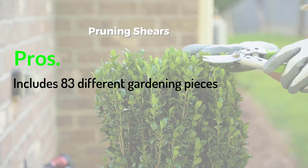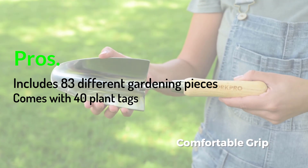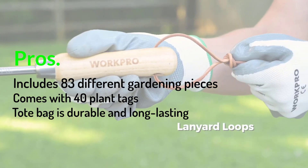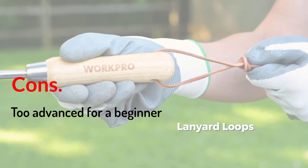Pros: Includes 83 different gardening pieces. Comes with 40 plant tags. Tote bag is durable and long-lasting. Cons: Too advanced for a beginner.